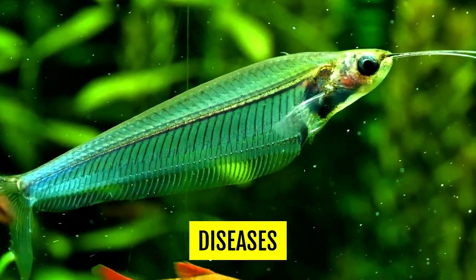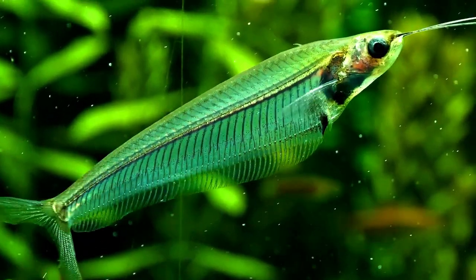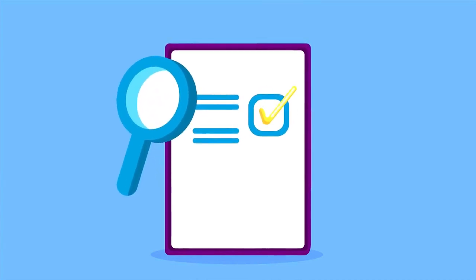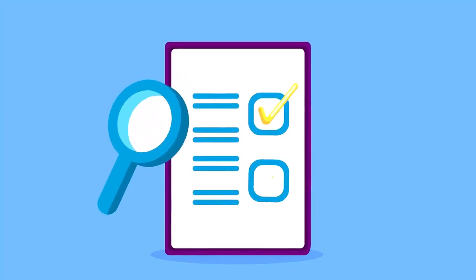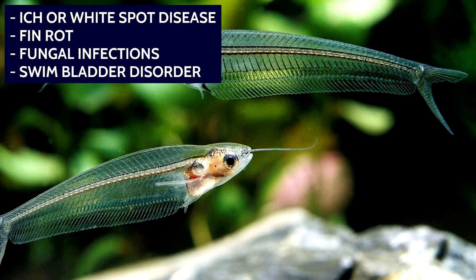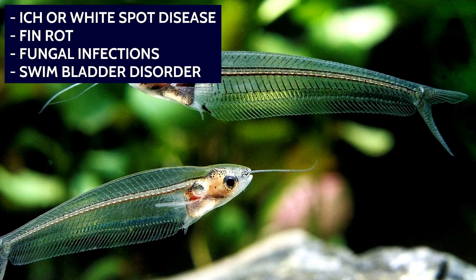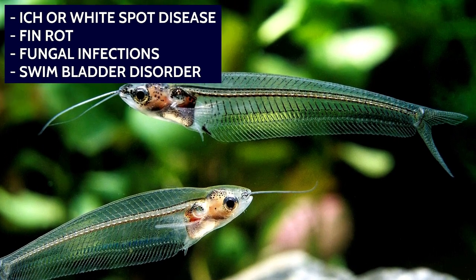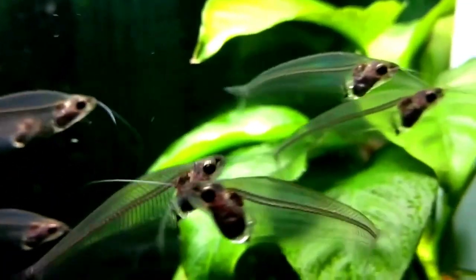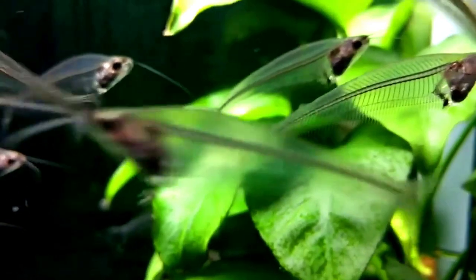Glass catfish are generally hardy and disease-resilient fish when kept in appropriate conditions. However, like all other fish, they are susceptible to certain diseases and health issues. Common diseases that can affect glass catfish include ich or white spot disease, fin rot, fungal infections, and swim bladder disorder. Preventing diseases involves maintaining good water quality, providing a balanced and nutritious diet, and avoiding overstocking the aquarium.